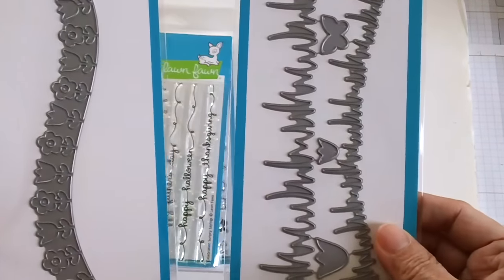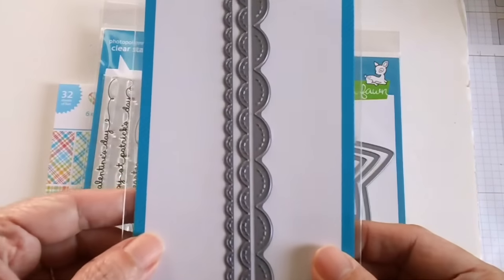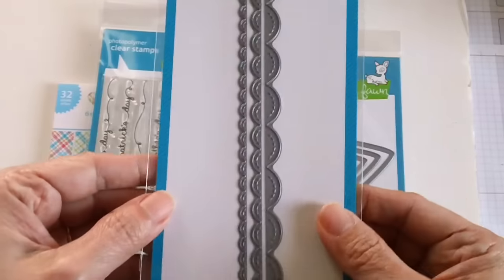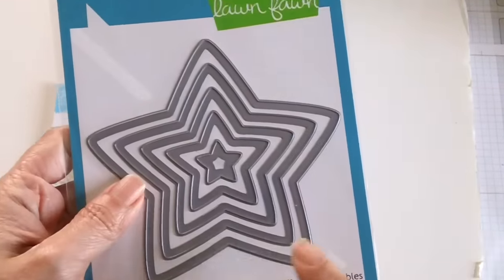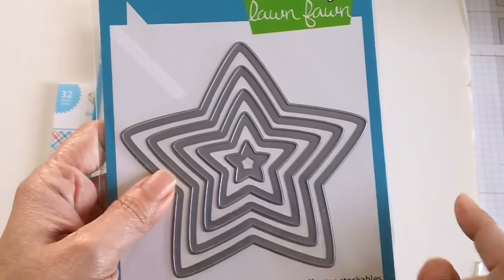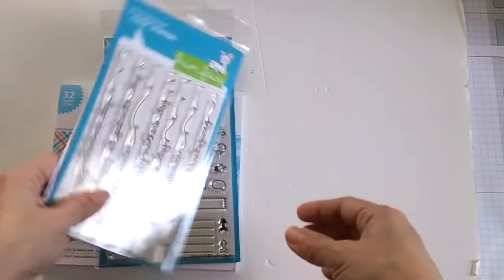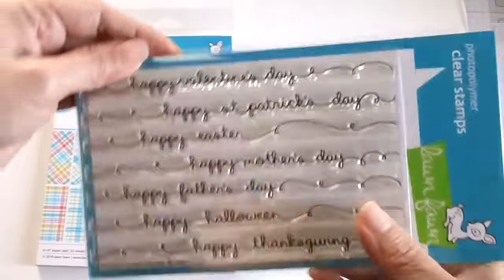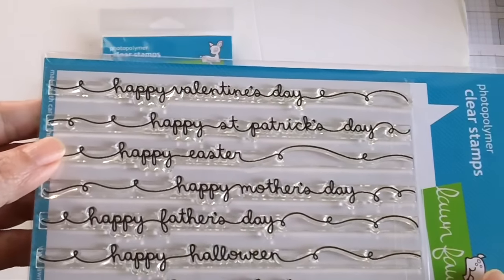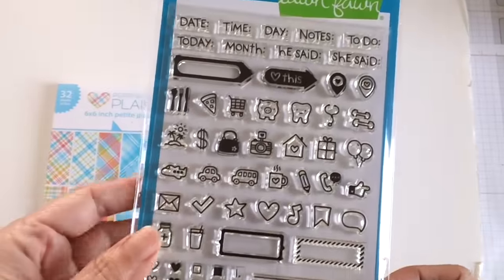I also got the flower border, the meadow borders, and this one called 'Stitched Scallop Borders' — I think it's adorable. Then I got the puffy star stackables.